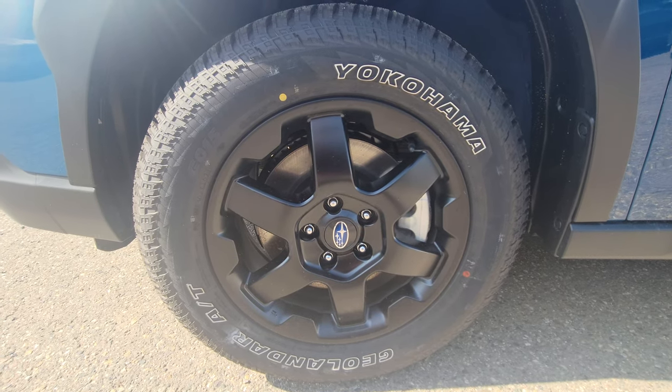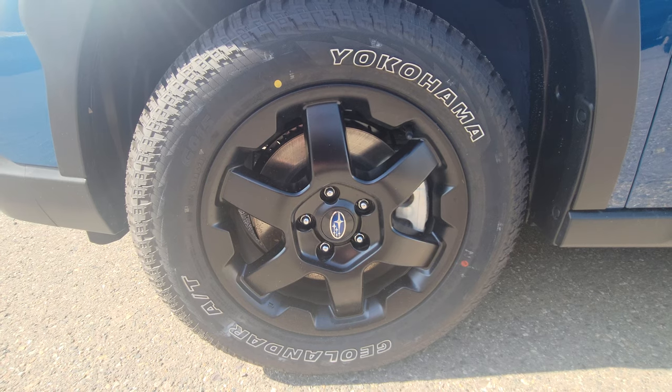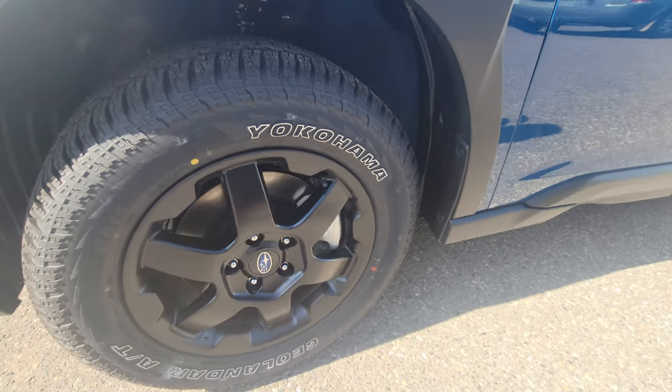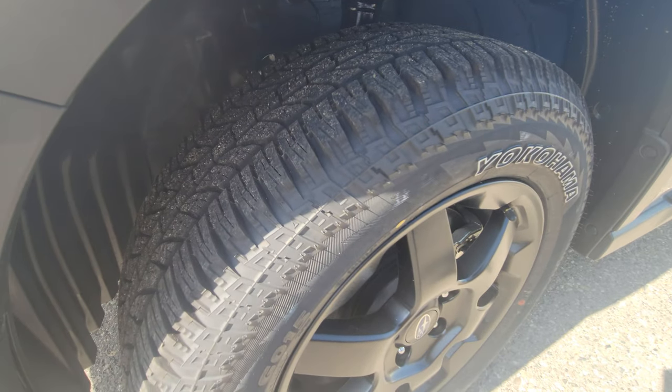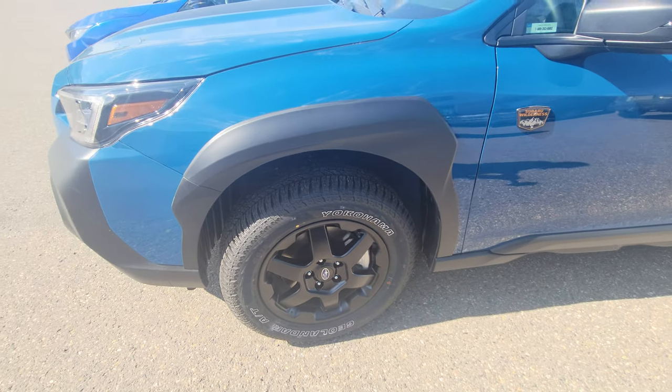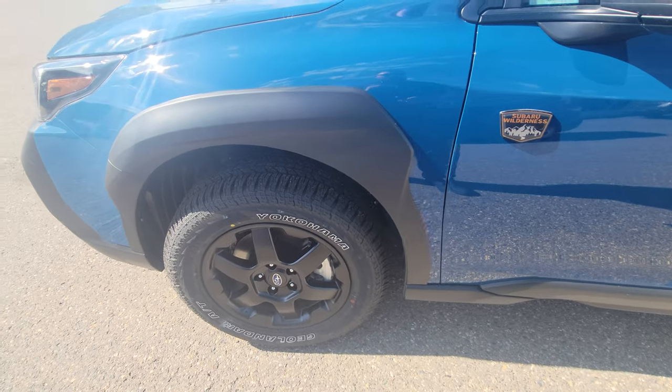Of course you get all-terrain tires — the Yokohama Geolander AT. It's not the most aggressive all-terrain tire out there, but it's a good mix of off-road performance along with on-road handling. They want it to ride nice but still be very capable. They are actually snowflake-rated, so they're winter-rated and legal for all the highways in BC.